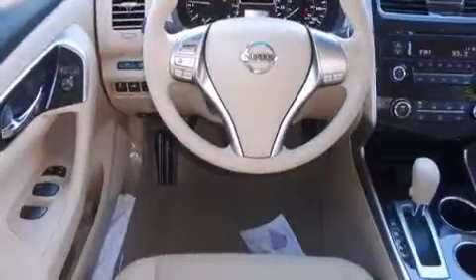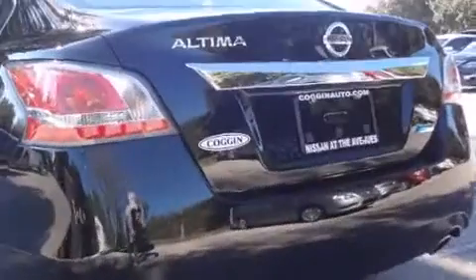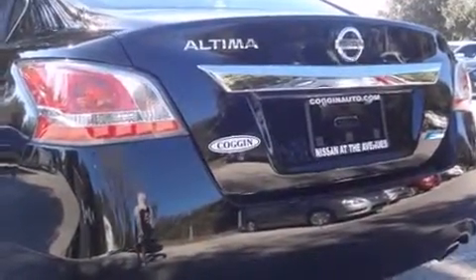This model accommodates five passengers comfortably and provides features such as one-touch window functionality, speed-sensitive wipers, remote keyless entry, and a split-folding rear seat.